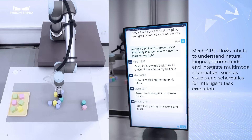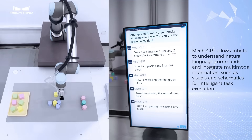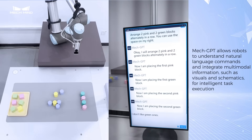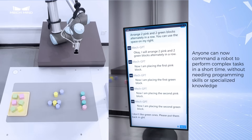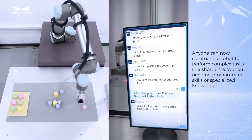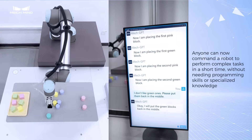MECGPT allows robots to understand natural language commands and integrate multimodal information, such as visuals and schematics, for intelligent task execution. Anyone can now command a robot to perform complex tasks in a short time, without needing programming skills or specialized knowledge.